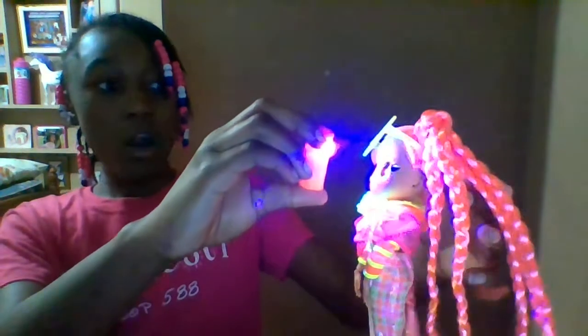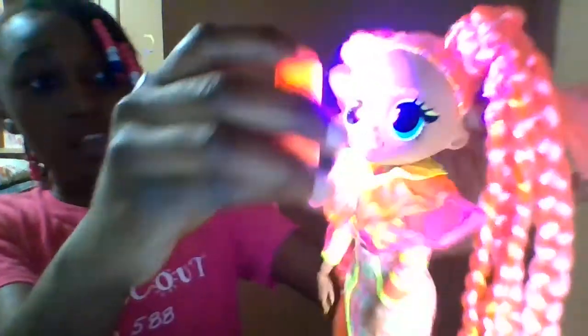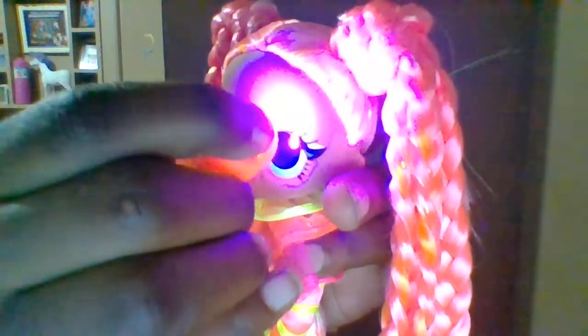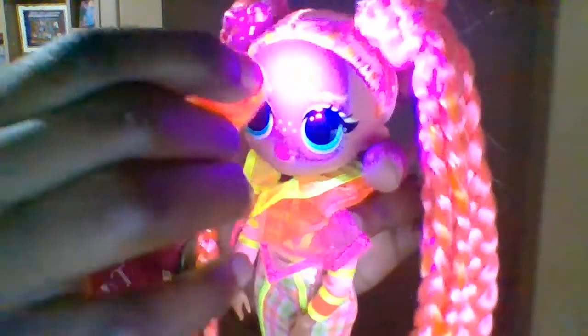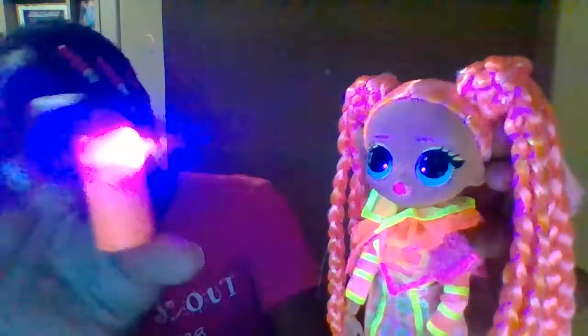We're going to take the flashlight that looks just like a hairspray can. Oh my gosh, guys — look at her eyebrows! Let me take her glasses off. Look at her eyebrows, guys. When you take this flashlight and shine it on her eyebrows — one of her eyebrows says 'neon' and then the other one says 'glow.' I don't know if you guys could really see that, but it says 'glow' right there. That is so cool! This is why I love this doll — these dolls are awesome.